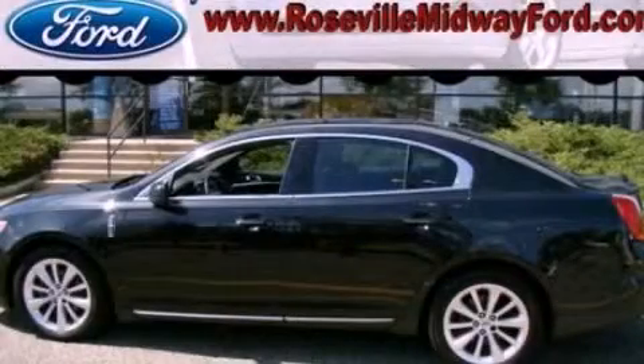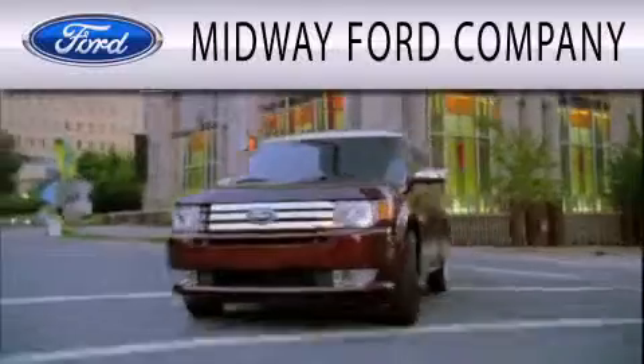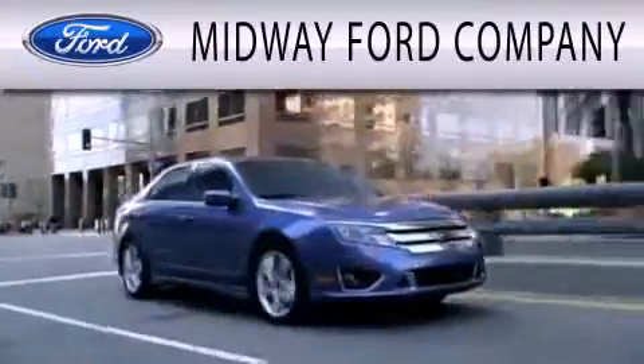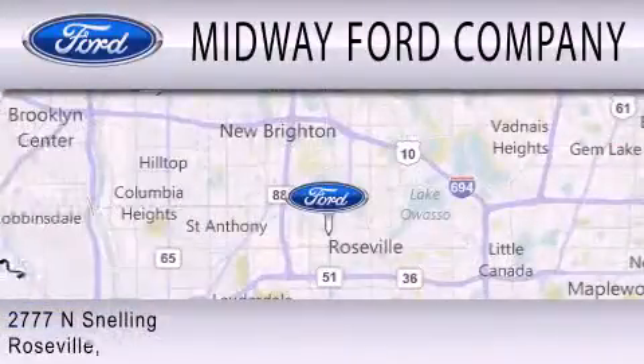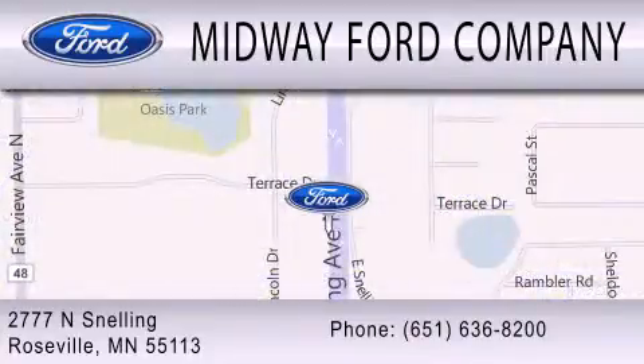We invite you to contact us today to learn more about this vehicle. Midway Ford Company is dedicated to doing everything possible to ensure that the experience you have selecting your next vehicle is as pleasant as possible. We are located at 2777 Snelling Avenue North in Roseville. I'll see you next time.